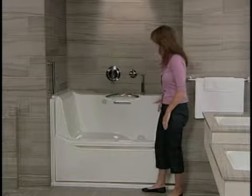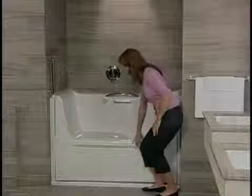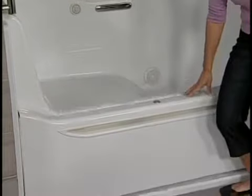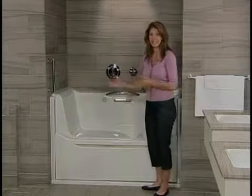It's got a nice lounging area so you can get a true experience of laying down in a tub. But look at this — the door rises and once it locks into place it creates a nice tight seal, so you can get a very soothing bath without the hazard of trying to get in and out.